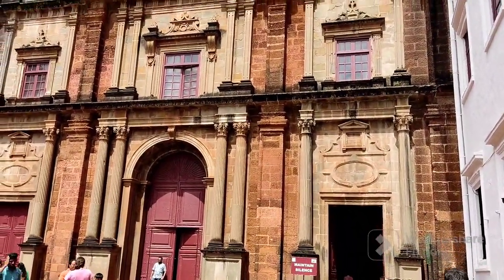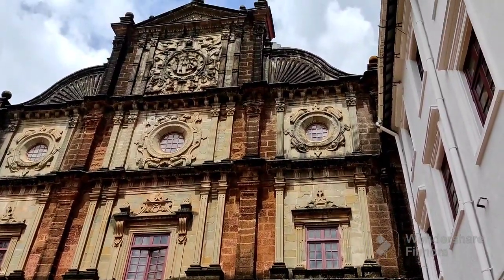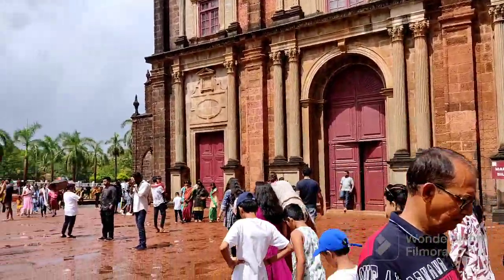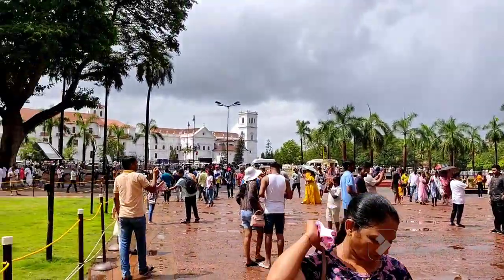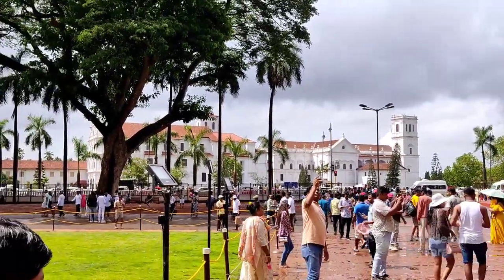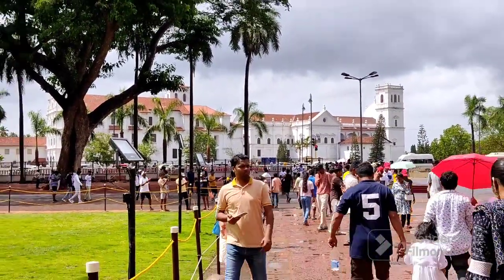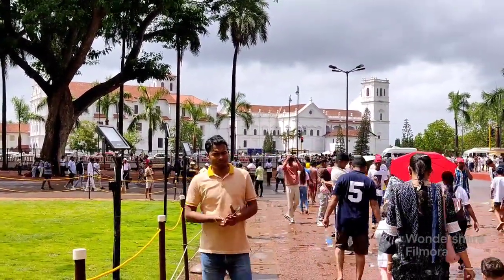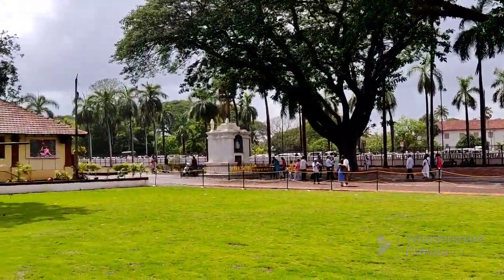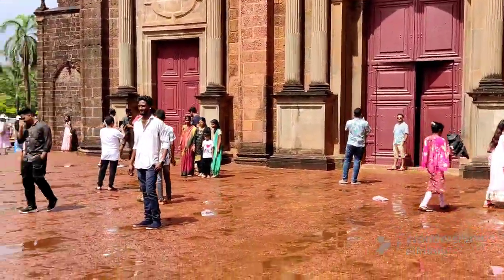Right now I'm standing in front of the three-story building of the professed house, the Basilica of Bom Jesus — simply translated into English as the Infant Jesus, the Good Jesus. On the other side of this building at the junction you can see two more churches: on the right side is the Sé Cathedral, the largest church in Goa, and on the left side a church dedicated to Saint Francis of Assisi.